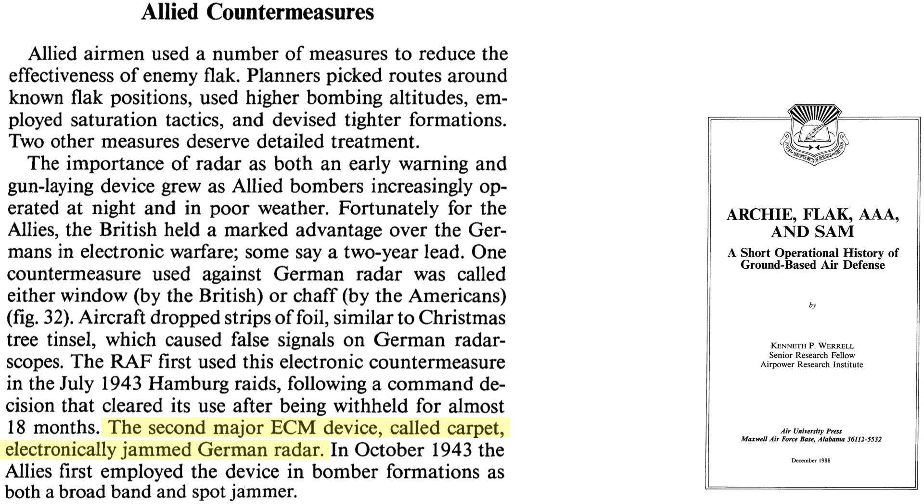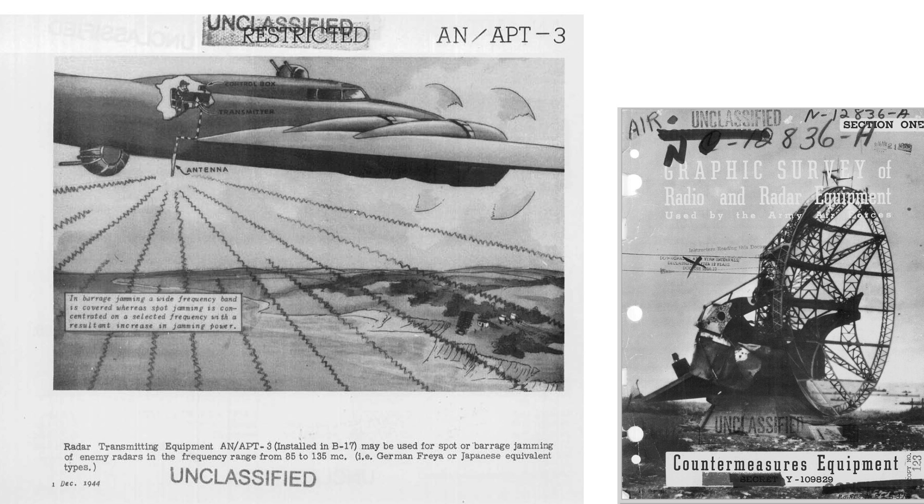The second major radar countermeasure system is called carpet. Carpet is a device that actively jams radar. This is an example of a carpet system, which will be covered in a future video.